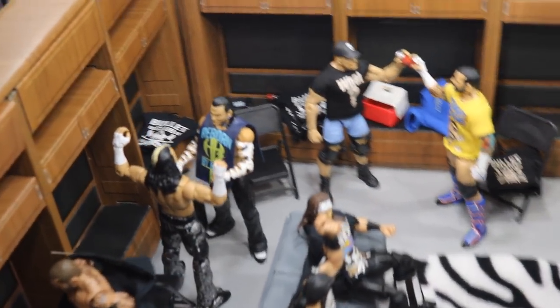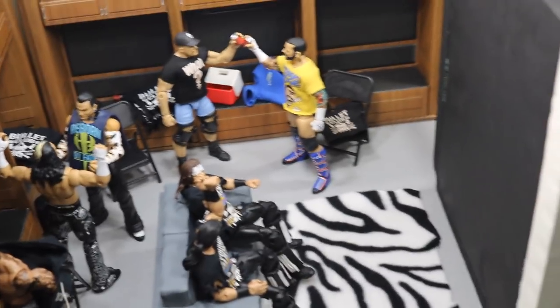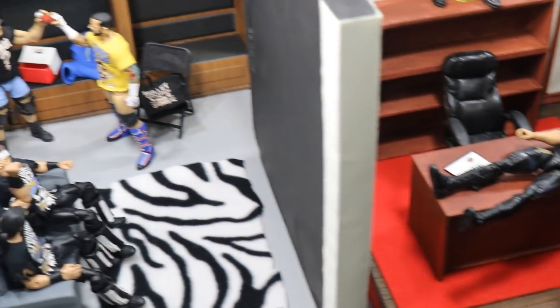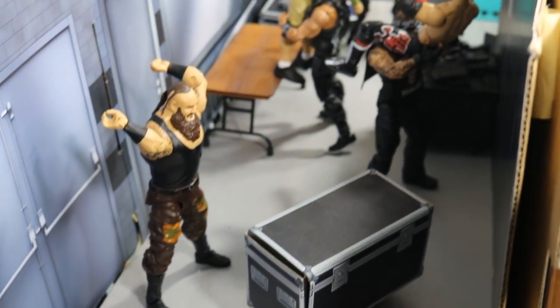That is pretty much the setup for today, guys. Again, I apologize for feeling under the weather, but I did hope I still made this video entertaining for you. Let me know what you thought of this setup. If you would like to see any future setups with different themes, please let me know in the comment section below. Leave a like, try to get this video to 200 likes, subscribe for more epic WWE figure related videos, and I will see you guys in the next video. Thank you.